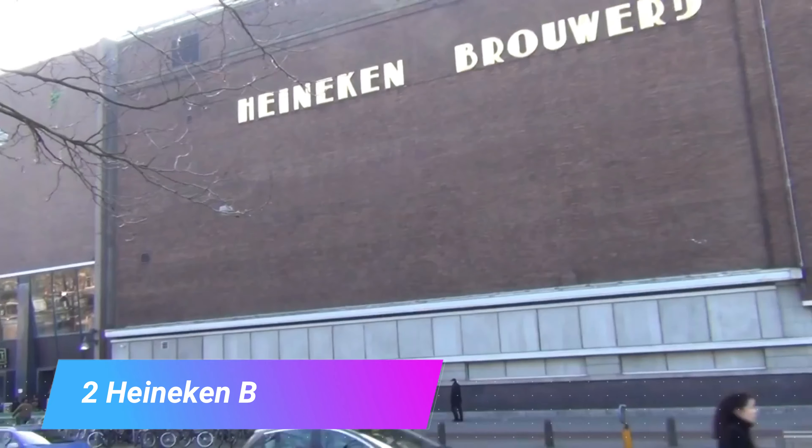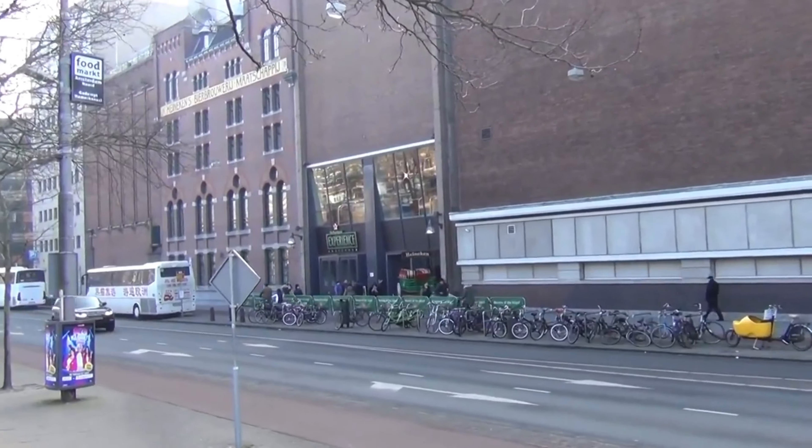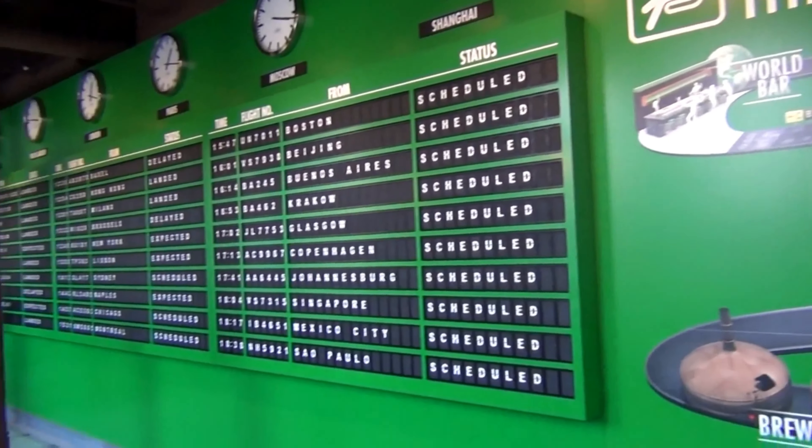Number 2: Heineken Brewery Tour. Home of the famous brew, Amsterdam presents the Heineken Experience, which is a really fun-filled attraction where you will both learn about the brewing process and also enjoy a couple of cheeky drinks.